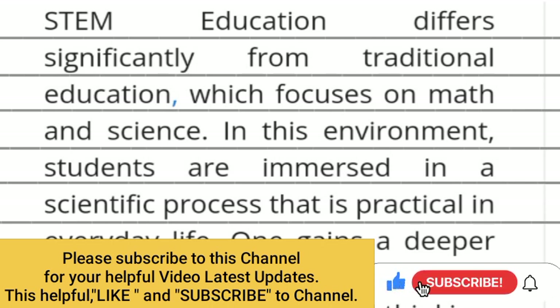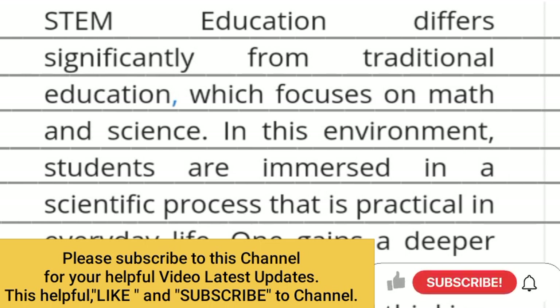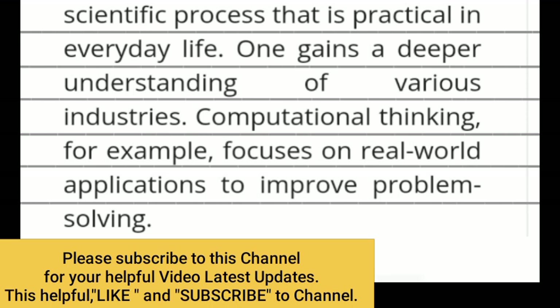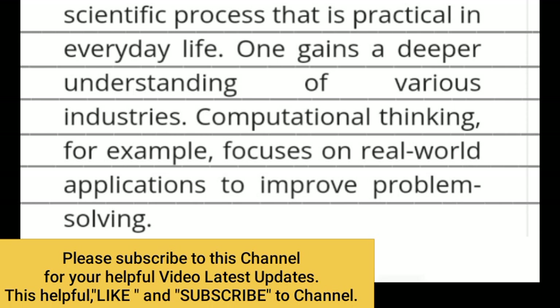STEM education differs significantly from traditional education which focuses on math and science. In this environment, students are immersed in a scientific process that is practical in everyday life. One gains a deeper understanding of various industries. Computational thinking, for example, focuses on real-world applications to improve problem-solving.